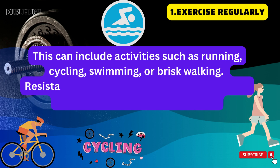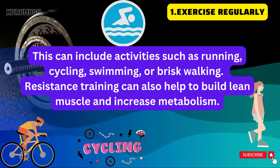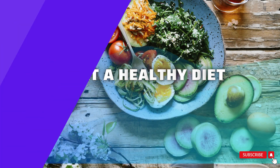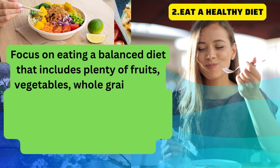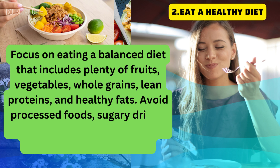Resistance training can also help to build lean muscle and increase metabolism. Eat a healthy diet — focus on eating a balanced diet that includes plenty of fruits, vegetables, whole grains, lean proteins, and healthy fats. Avoid processed foods, sugary drinks, and excessive amounts of added sugars and saturated fats.